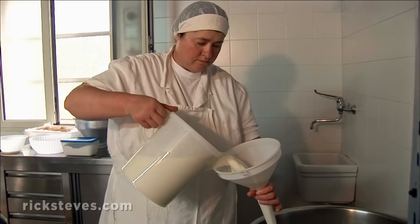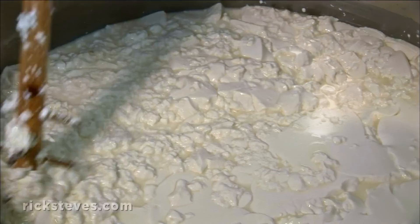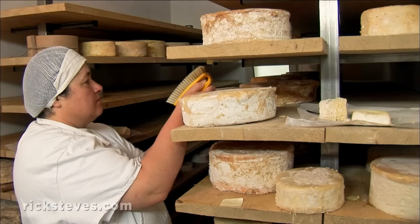Making cheese this way is labor-intensive and takes lots of patience. But for these folks, it's well worth the trouble.